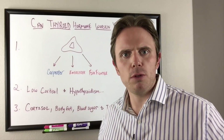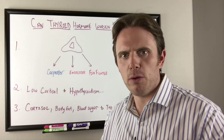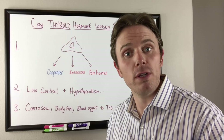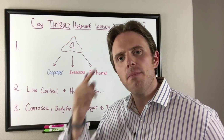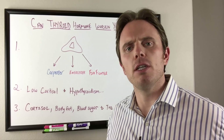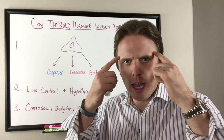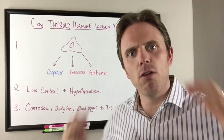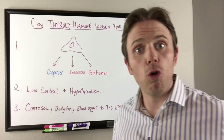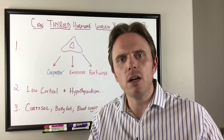Typical symptoms we'll see with adrenal fatigue are fatigue, anxiety, inability to adapt to stress, sleep issues, cold hands and feet, and brain fog. With hypothyroidism, we may see elevated lipids, depression, mood issues, constipation, thinning hair on the outer third of the eyebrows and on the head, cold hands and feet, and weight gain. There's a lot of crossover in symptoms and it's hard to sort that out.